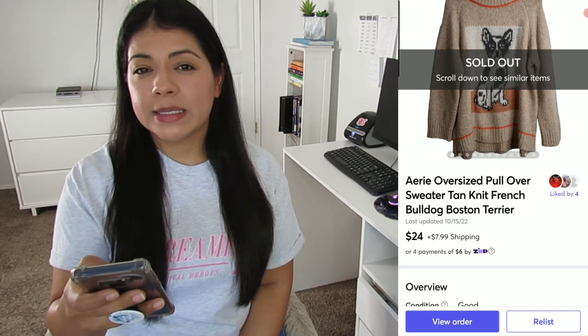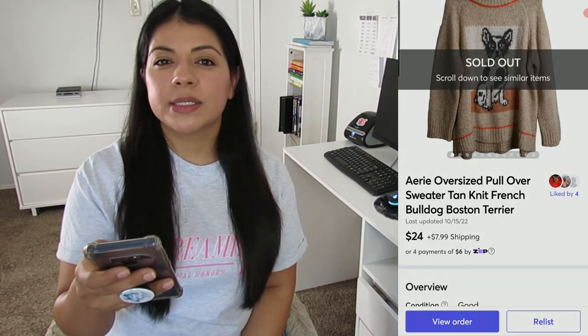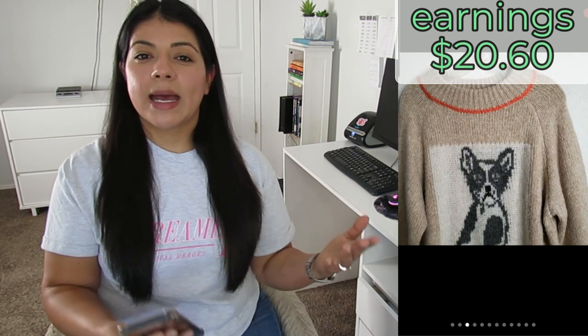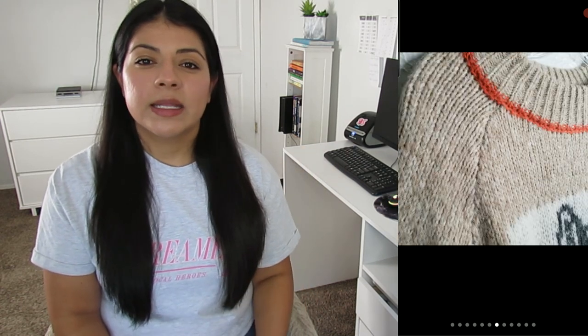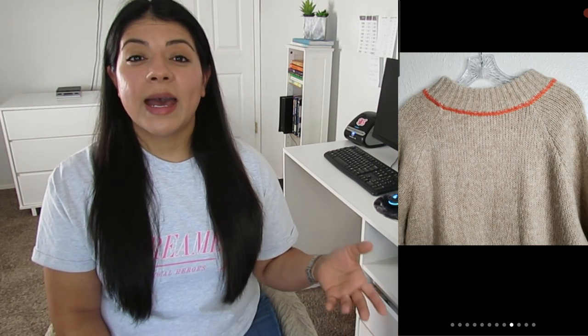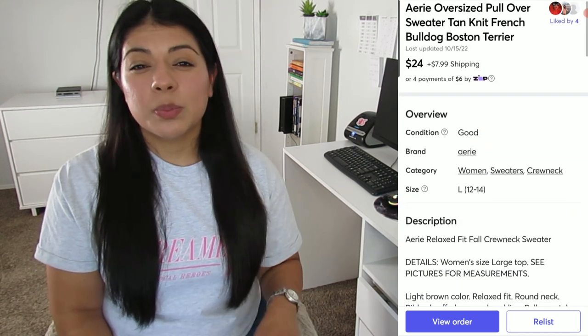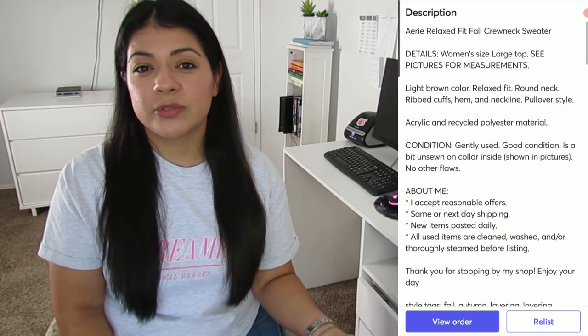Number two on Mercari: an Aerie oversized tan knit French bulldog Boston terrier pullover sweater. It sold for $24, earnings was $20.60, and it sold in just one day. Same as with the Gap coat, I rarely pick up Aerie, but it was oversized, in fall colors, had a big dog graphic, and is in season — that's why I picked it up. It even had a little snag inside the collar, which I noted in the listing, and it still sold really fast. I got this sweater for about $2–$3.